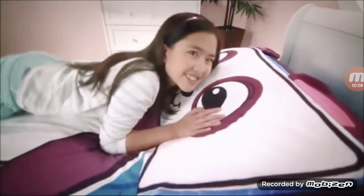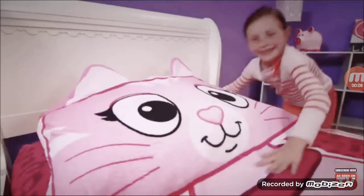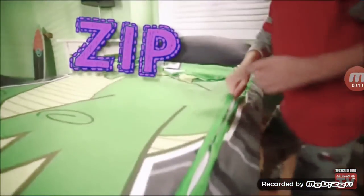Zippy Sack, zippy sack, don't make your bed. Zippy Sack. I love my zippy sack. Sweetie, did you make your bed?